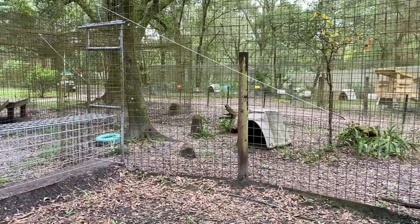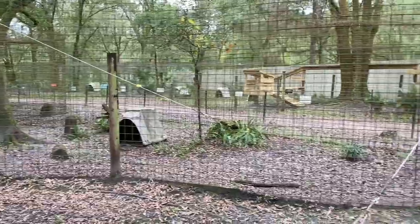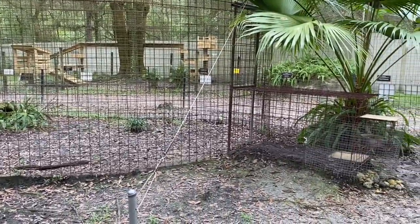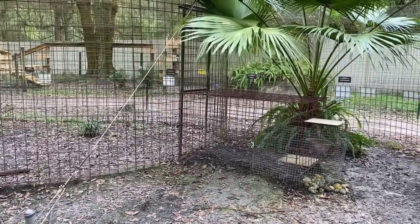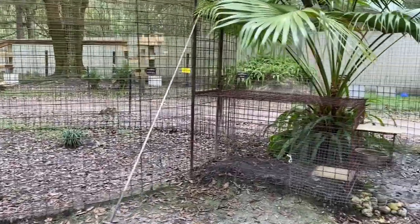A lot of people have misconceptions about our enclosures, so I've found the best way to show you the true space is to basically start at one spot and walk myself all the way around so that you can see everything that the cats have. So we're gonna start right here at the beginning.